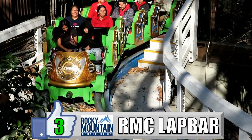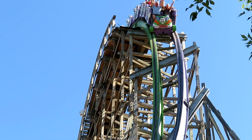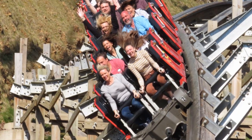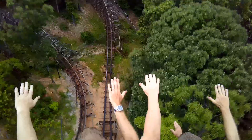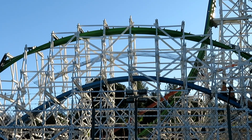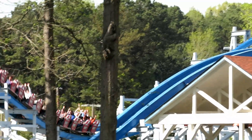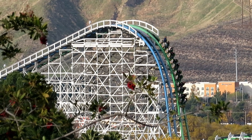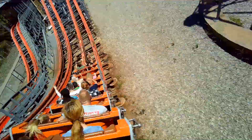My number 3 favorite restraint is the RMC lap bar. A lot of people hate these because they're big, bulky, and heavy — you see everybody struggle to push them back up after the ride. But I love them because of the shin guards. I use the shin guard to stop from getting stapled. The ride-ops push the lap bar down, and before it touches my lap, the shin guards smack right into my legs and the bar stops. Most ride-ops will stop once they feel the resistance, so I can get enough airtime room on just about every RMC. My home park of Magic Mountain is pretty good about not stapling, so I usually have great rides on Twisted Colossus, though Discovery Kingdom and New England haven't been as kind.